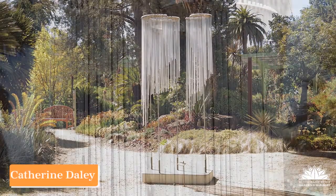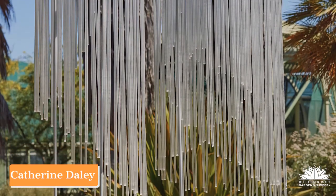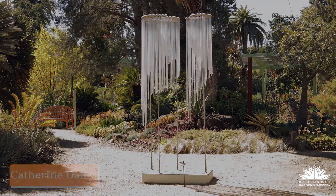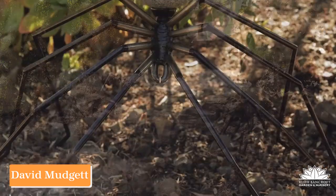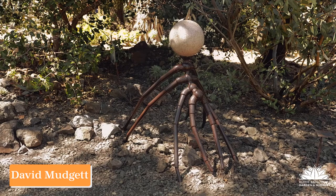Perhaps that's the reason that his work is so large and so precise and very full of emotion. Catherine Daly is as popular in California galleries as she is with her students, and the work that she brings to Bancroft really shimmers in the wind and glows in the sun. David Mudgett has shown in Bancroft longer than any other sculptor.